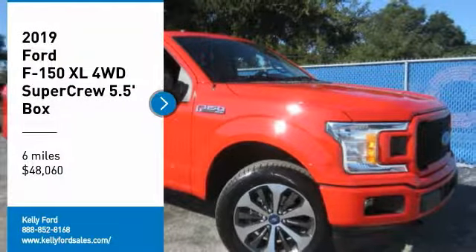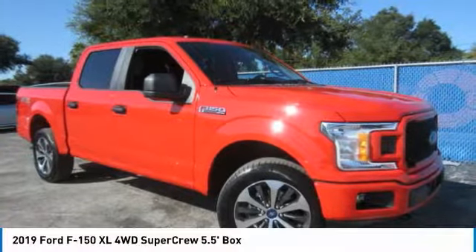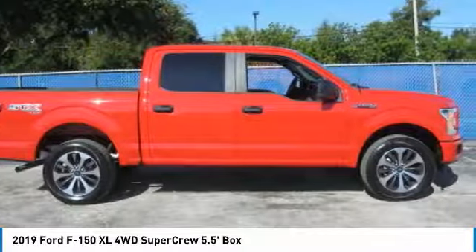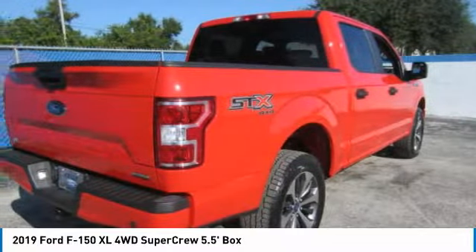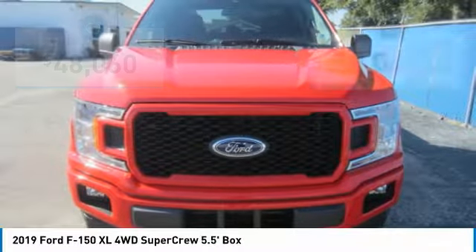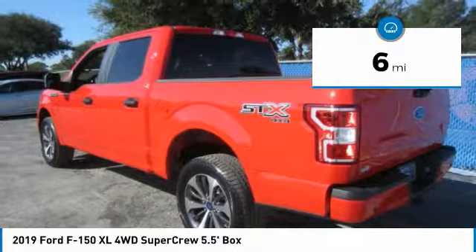Come test drive the 2019 F-150. A Ford F-150 knows how to handle any situation. It's built to follow orders, no whining, and is priced below $50,000. This vehicle has less than 100 miles.